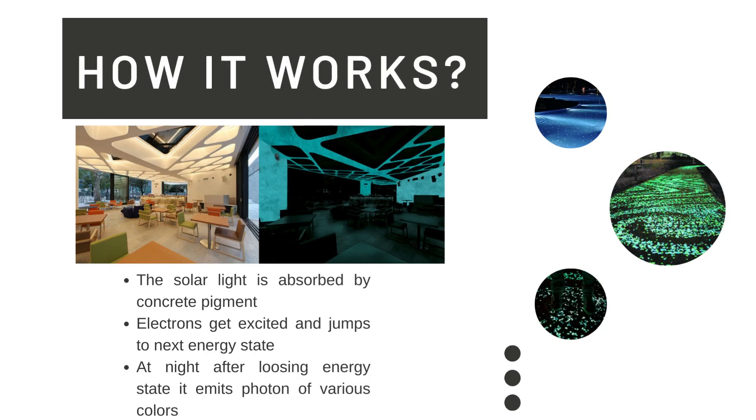So let us see how light emitting concrete works. In the daytime when solar light is available, the pigment in the concrete absorbs solar light, causing electrons to increase their energy state. The electron gets excited and jumps to the next energy state. At nighttime, when all ambient light sources are removed, these electrons lose energy, drop to a lower energy state, and emit photons of different colors.